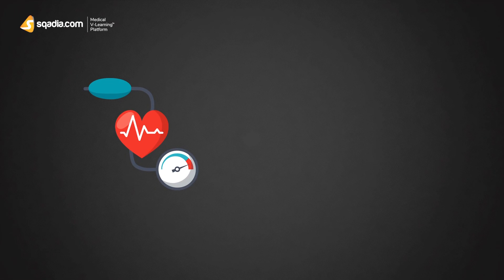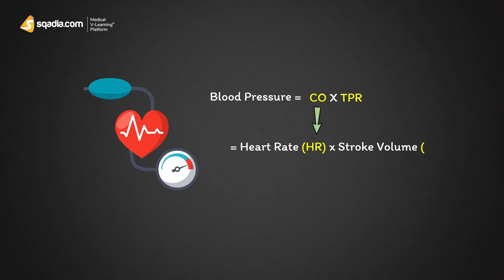First, let's look at the equation for blood pressure. Blood pressure is equal to the cardiac output multiplied by the total peripheral resistance, and cardiac output means heart rate multiplied by stroke volume. So all the regulation of BP will come down to this particular equation. The question of the day is: how is blood pressure regulated?